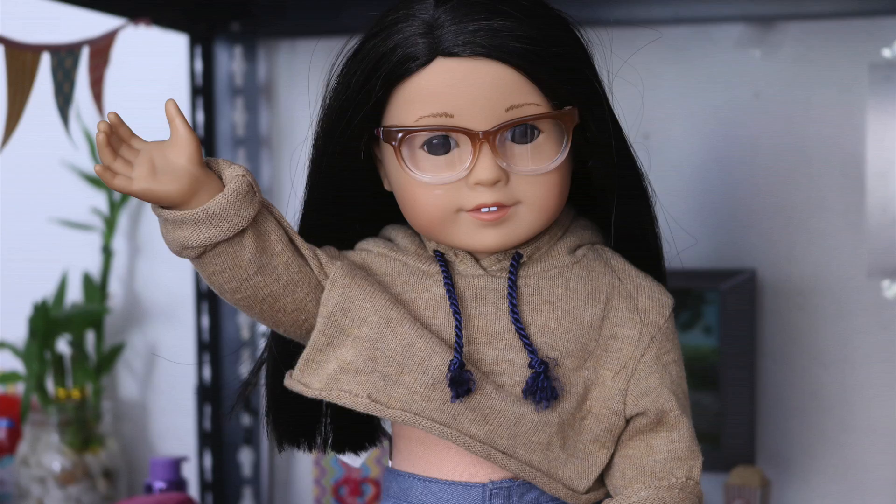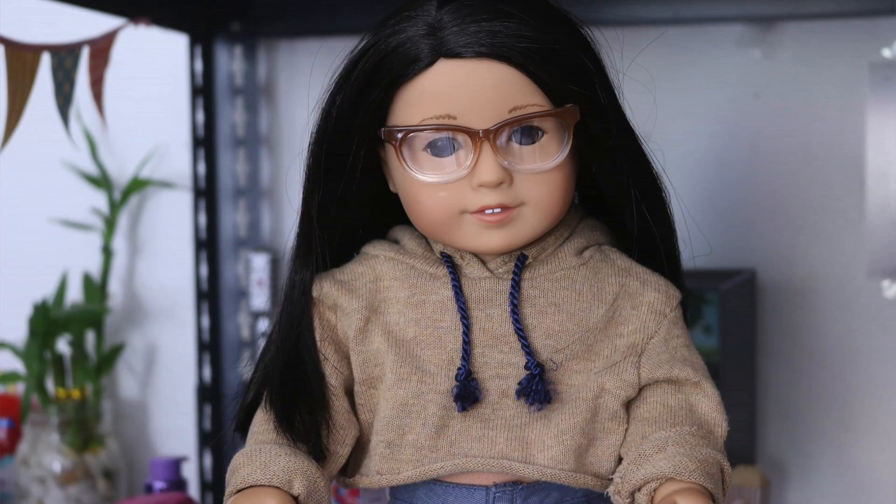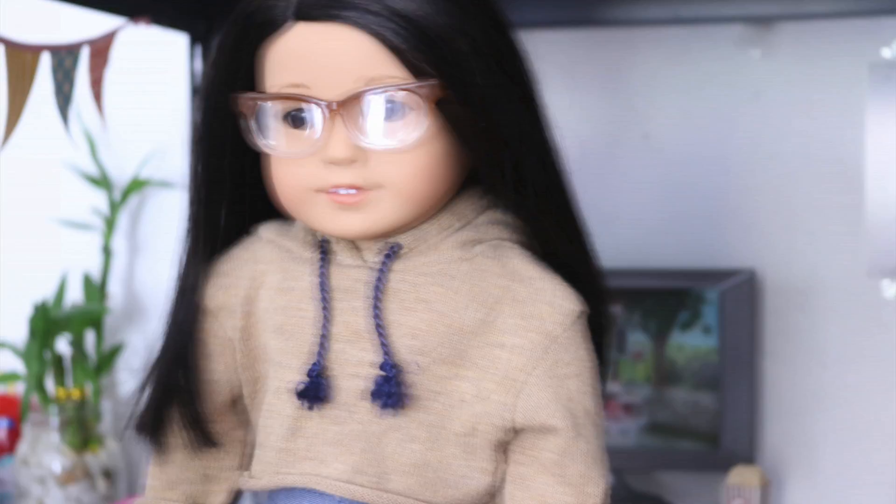Hey guys, it's me Kelsey here. Today I'm going to venture outside of the dollhouse and lead you all on an expedition around Sammy's bedroom. Let's go!